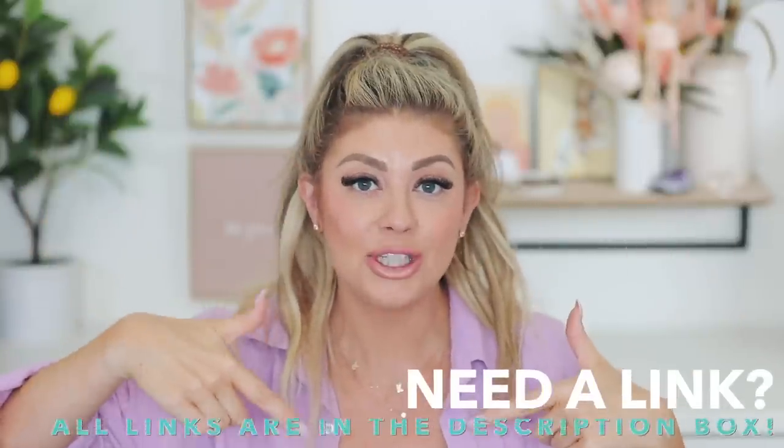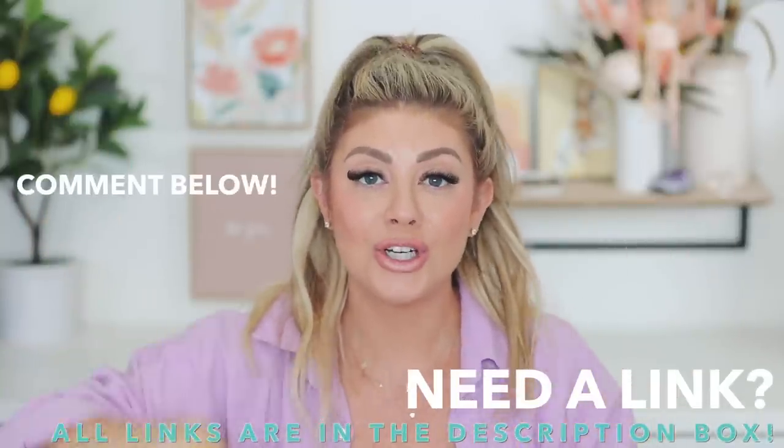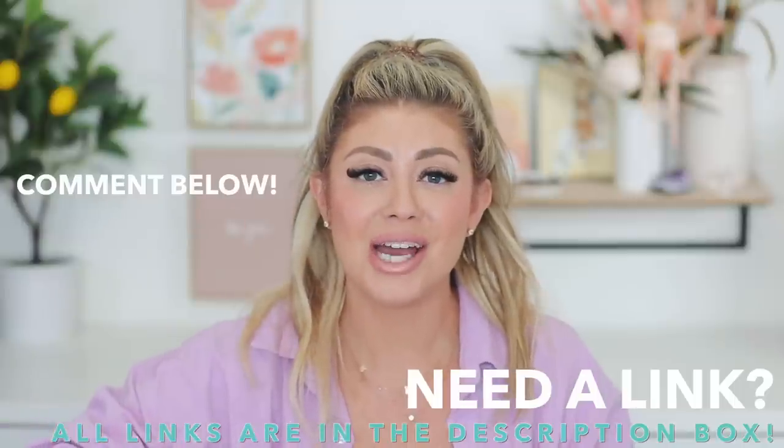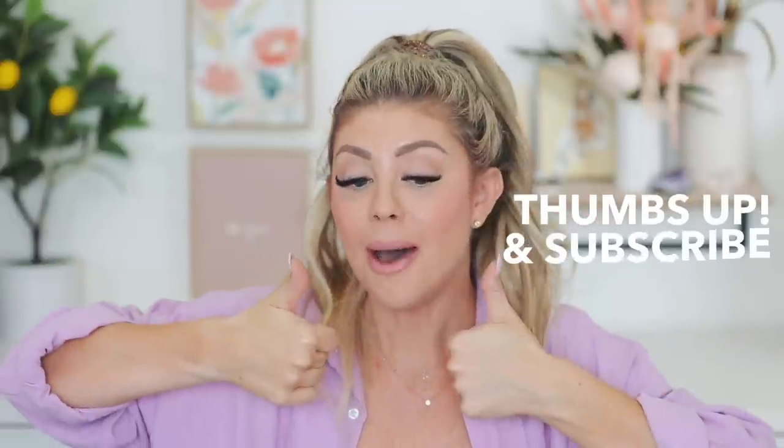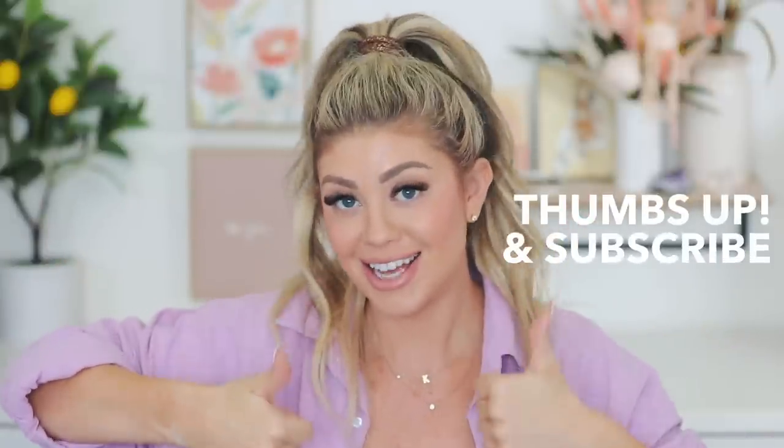Alright, so that was my Amazon toddler must-haves. I hope you guys found it helpful — I'll have everything linked down below. Comment down below what your toddler must-haves are, and don't forget to share your must-haves for multiple kids that make your life easier. I'd love to feature some of your recommendations in the next video. Give this one a thumbs up and I'll see you all in the next one. Bye!